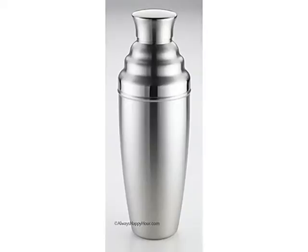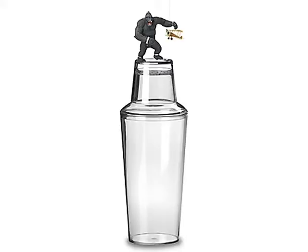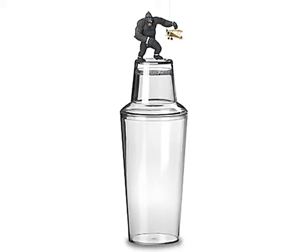Perfect for your deck, patio, or boat. Whether you're filling a half-gallon martini cocktail or serving up a half-dozen of your friends, you can do it with a single pour with one of our half-gallon martini shakers from AlwaysHappyHour.com. Call us toll-free today at 866-502-7050 or go to AlwaysHappyHour.com.